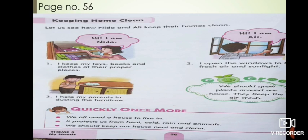Now part 2 for lesson number 7 - that is 'My Home.' Let's continue our chapter, page number 56: 'Keeping Home Clean.' Three ways are given here by which we can keep our home clean. Ninda and Ali are two kids - let's see how they keep their home clean.